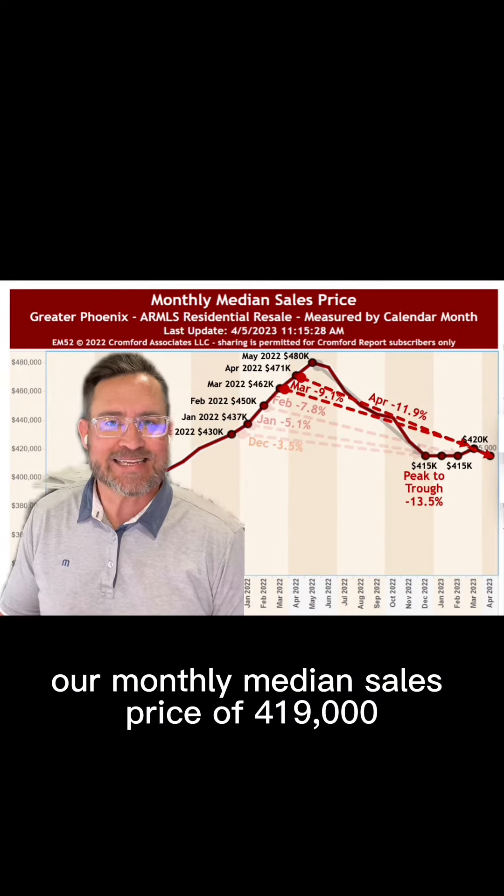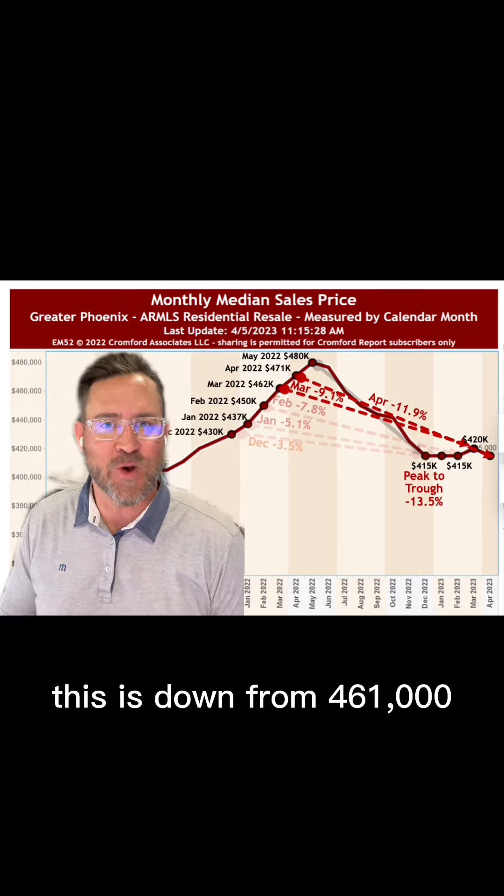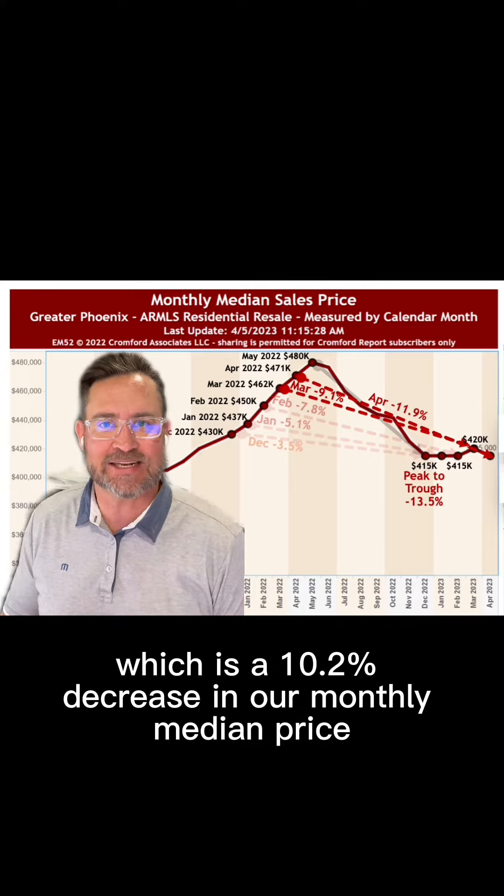This chart shows us our monthly median sales price of $419,000. This is down from $461,000, which is a 10.2% decrease in our monthly median price.